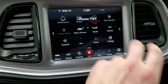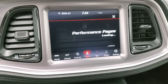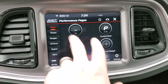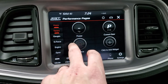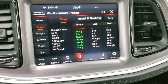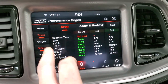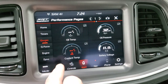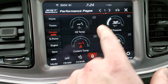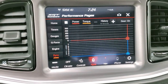You also have performance pages, which are really cool. You can do 0-to-60 and quarter mile timing, and it records everything. You have power and G-force readouts. You can add and change widgets, and you have timers for 60-foot, 330-foot, quarter mile, eighth mile, and thousand-foot runs. You can also watch G-forces while driving — not that you should. Plus you have oil temp, oil pressure, engine data, and a dyno readout. Just a ton of stuff you can do with those performance pages.